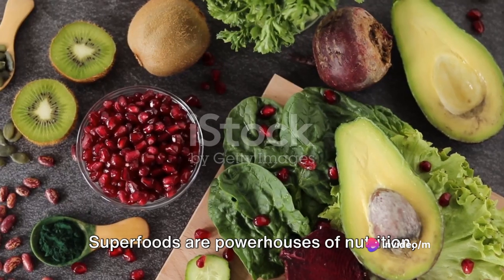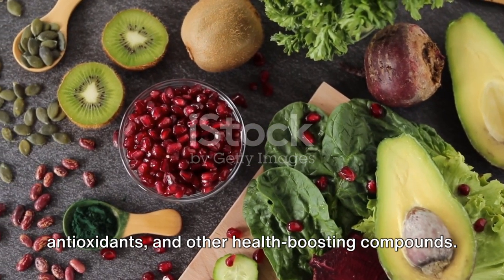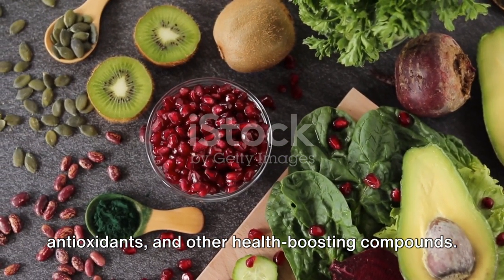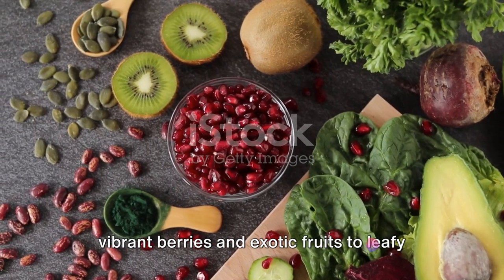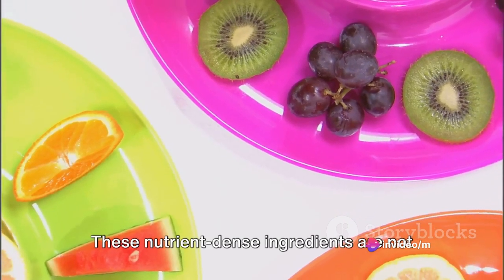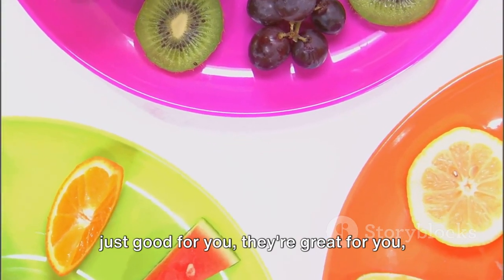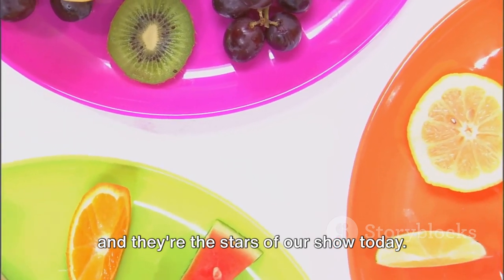Superfoods are powerhouses of nutrition, packed with vitamins, minerals, antioxidants, and other health-boosting compounds. They come in all shapes and sizes, from vibrant berries and exotic fruits to leafy greens and crunchy nuts. These nutrient-dense ingredients are not just good for you — they're great for you, and they're the stars of our show today.